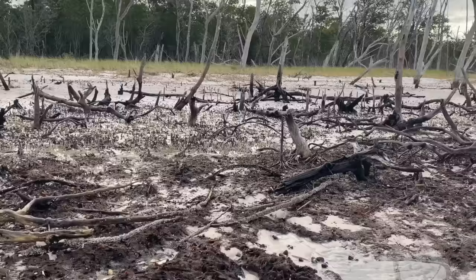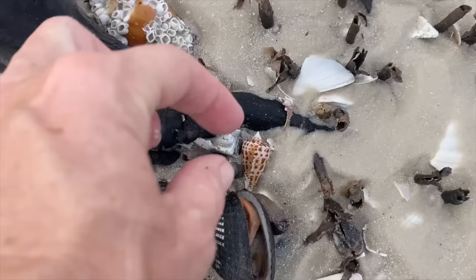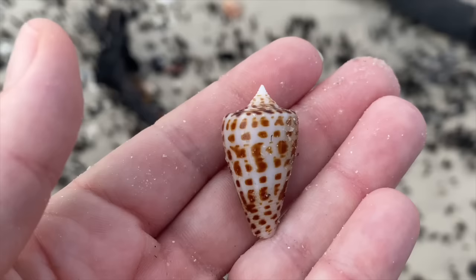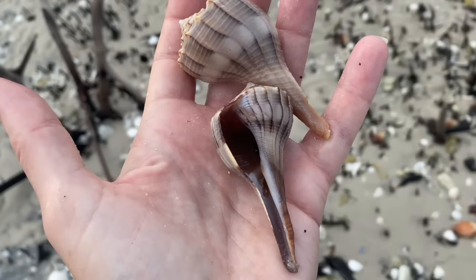I should call it the Florida fighting conch zone too because they're just loaded. In the cone zone we find those cones - it's intact, it's awesome! So that is an alphabet cone. It's called an alphabet cone because it often has little markings that look like letters on it. I see an F, an A, a Y, maybe an S. That's a really good one.